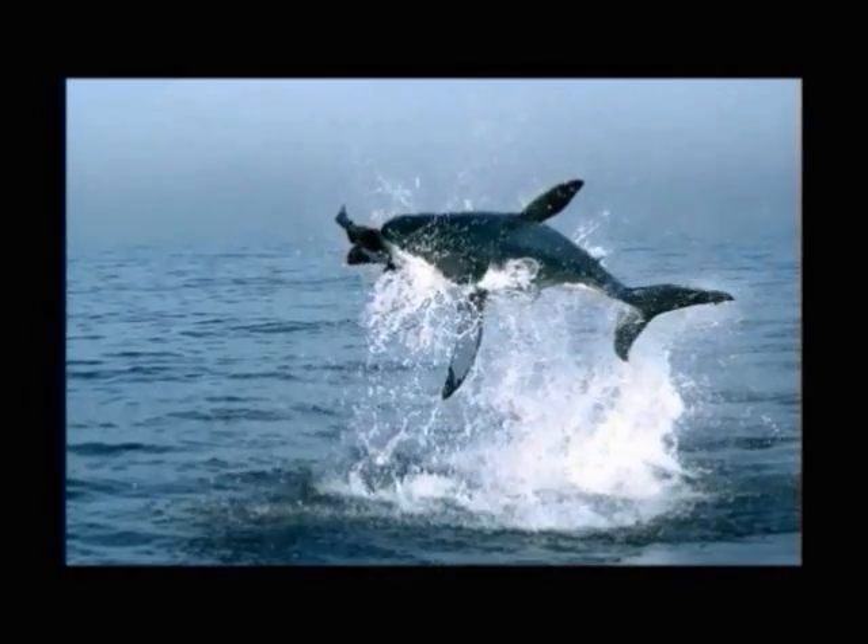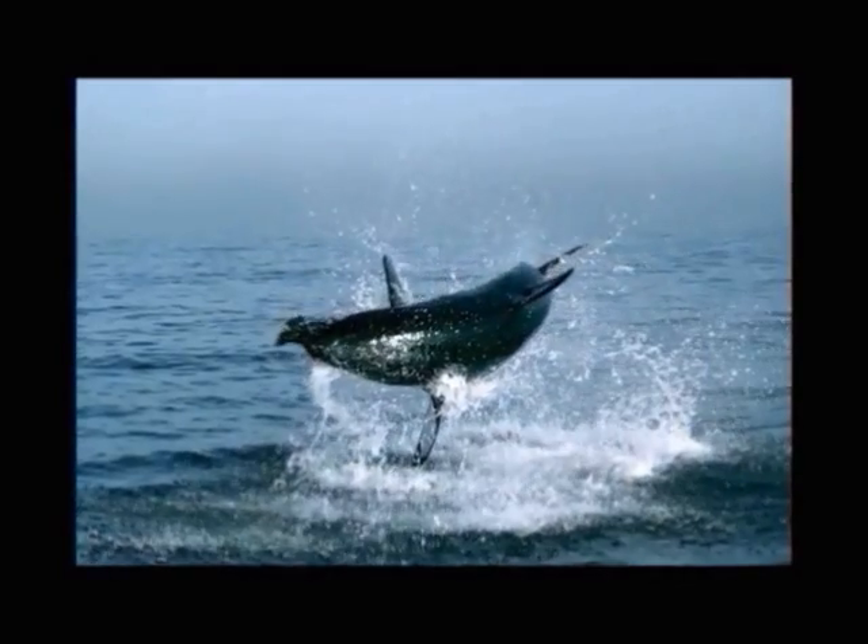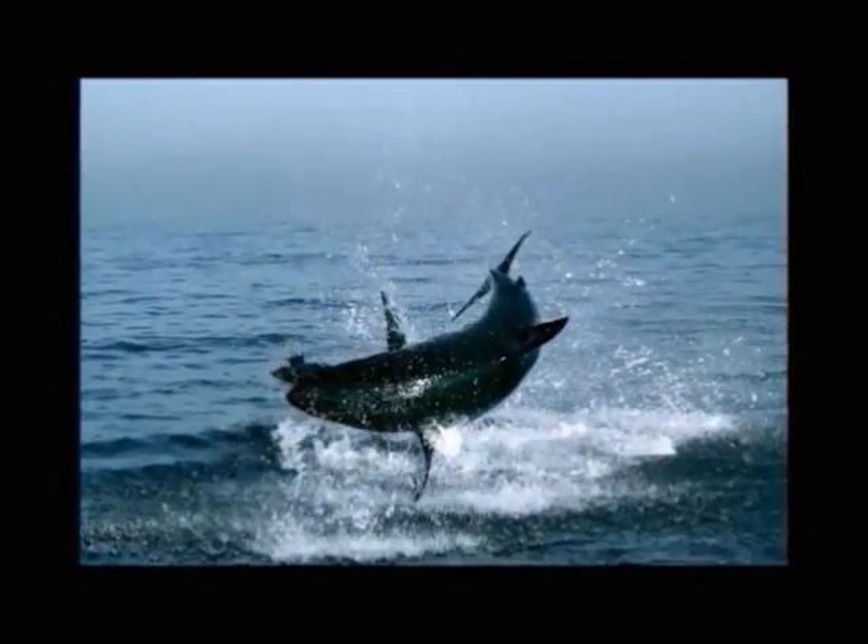The internal body temperature of endothermic sharks is anywhere between 5 to 14 degrees Celsius warmer than the surrounding water. This makes it possible for heat to be allocated to places needed for catching prey, such as the brain, muscles, stomach, and intestines.